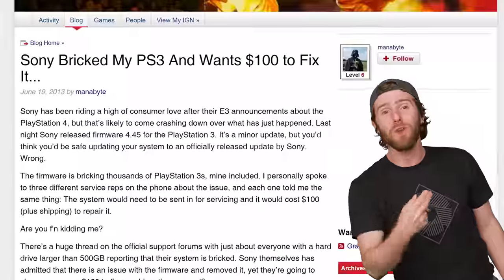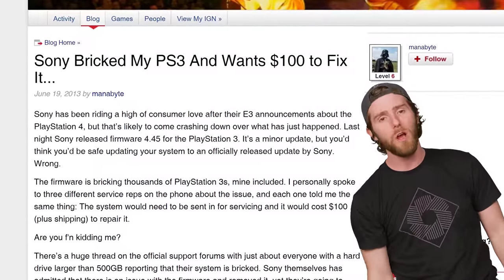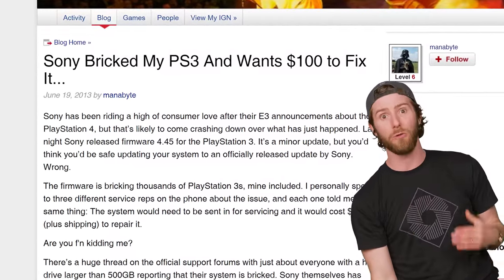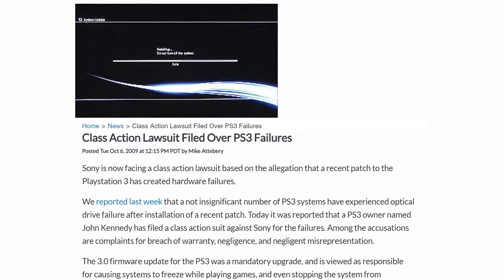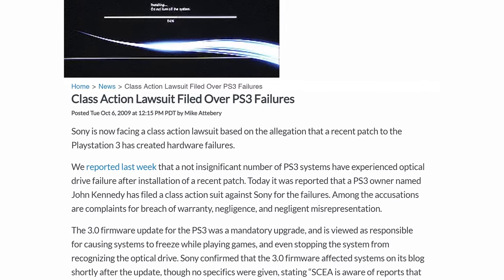Bad updates do happen and people might've been a bit more understanding if Sony hadn't made the situation worse by allegedly recommending that a user send off their crippled PlayStation for service at a cost of $100 out of pocket. Sony did at least push out a fix a couple of weeks later, but you'd think they would've learned something from the fact that they were just sued four years earlier for another update that also bricked a bunch of PlayStation 3s.